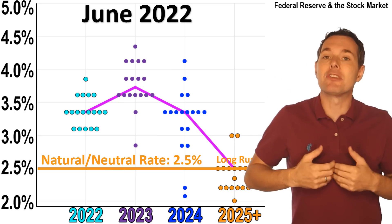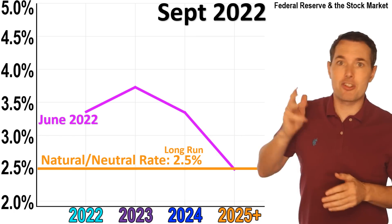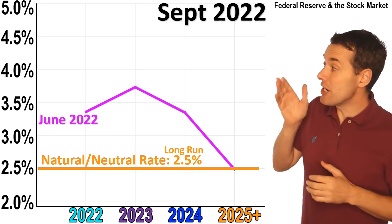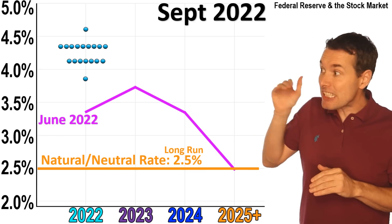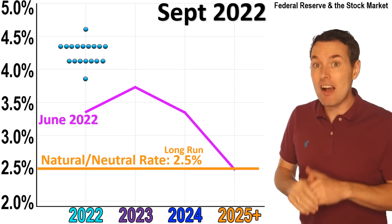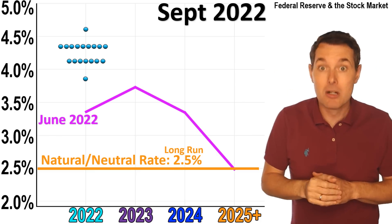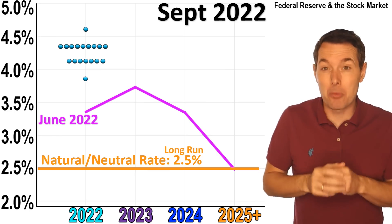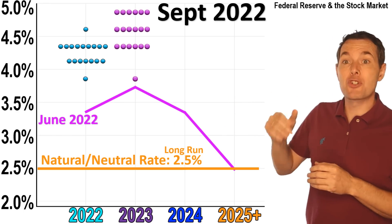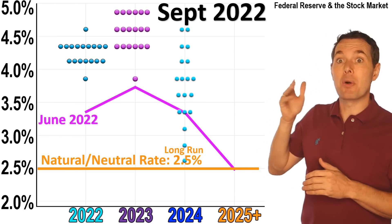Now let's look at the September meeting of 2022, which just happened a few days ago. In 2022, the Federal Reserve expects interest rates to be significantly higher than the two and a half percent, but also higher than where they thought just a few months ago — probably because inflation hasn't gone quite as well as they were hoping. Fast forward to 2023, and again the average has moved up.